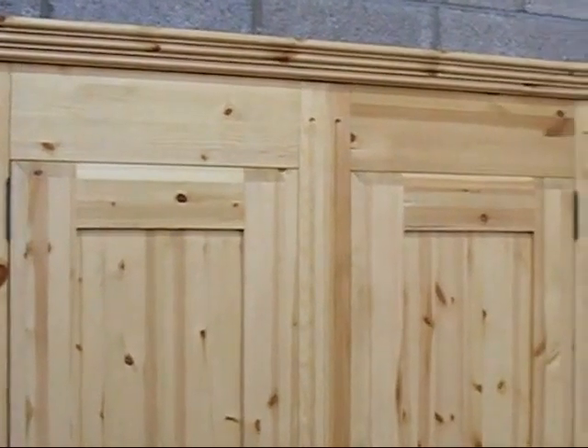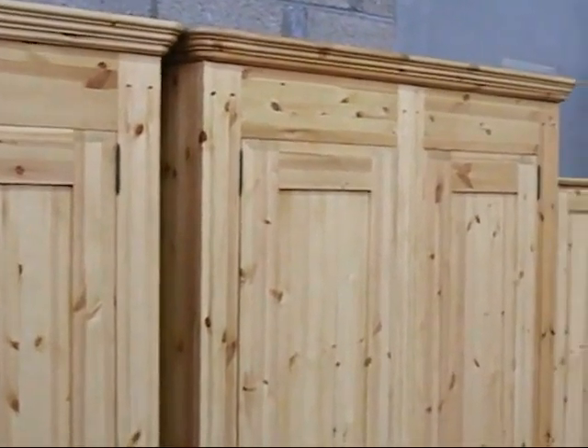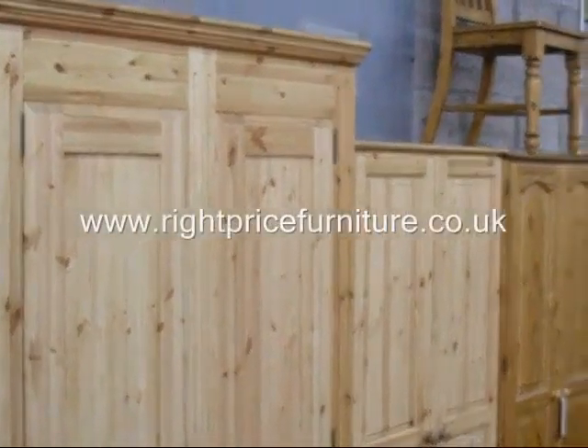Right Price Furniture's Pine Furniture is the right furniture at the right price.